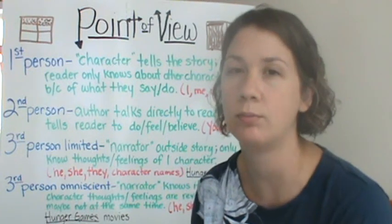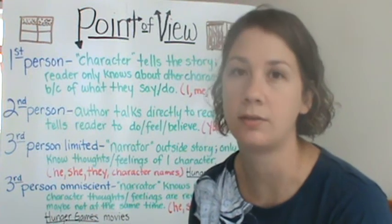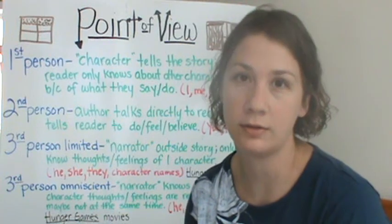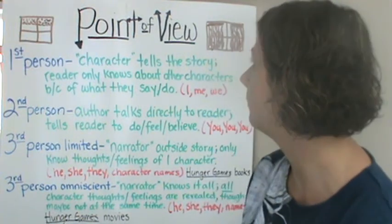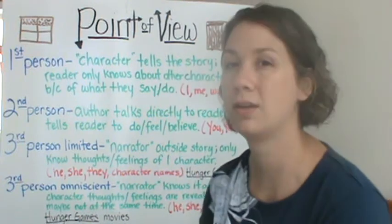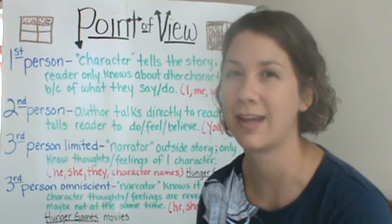Who knew, right? Point of view is important. What else can you tell about the person telling the story? What inferences are you making about the characters? What inferences are you making about the author who wrote said piece? Point of view — can you tell a lot, or can you tell not so much about what's going on in the book? Good job.